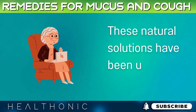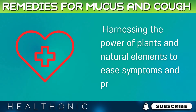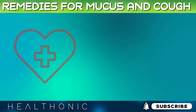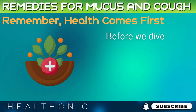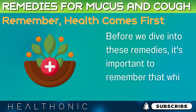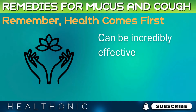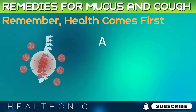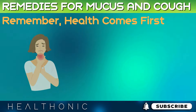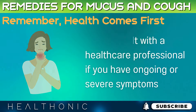These natural solutions have been used for centuries, harnessing the power of plants and natural elements to ease symptoms and promote healing. Before we dive into these remedies, it's important to remember that while natural solutions can be incredibly effective, they should be part of a holistic approach to health. Always consider your overall health condition, and consult with a healthcare professional if you have ongoing or severe symptoms.